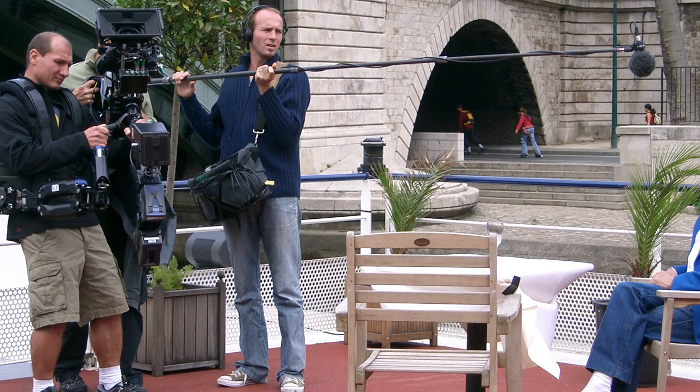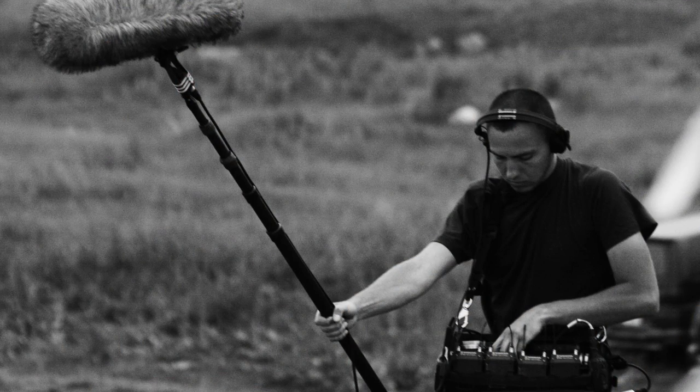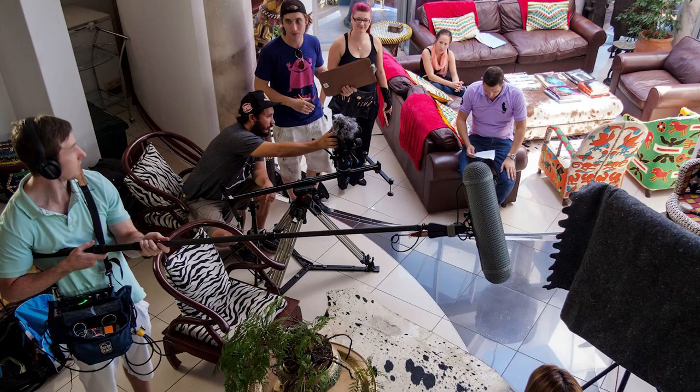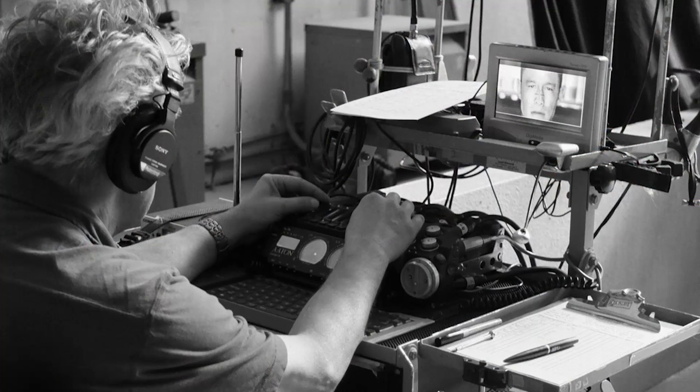Your job as a sound recorder is to get the best quality audio on set so that you have less work to do in post production. A lot of people will say, 'Oh, we'll just fix it in post.' But really, one minute of work on the set can save you 20 minutes or more in the studio, saving time on production and also money.